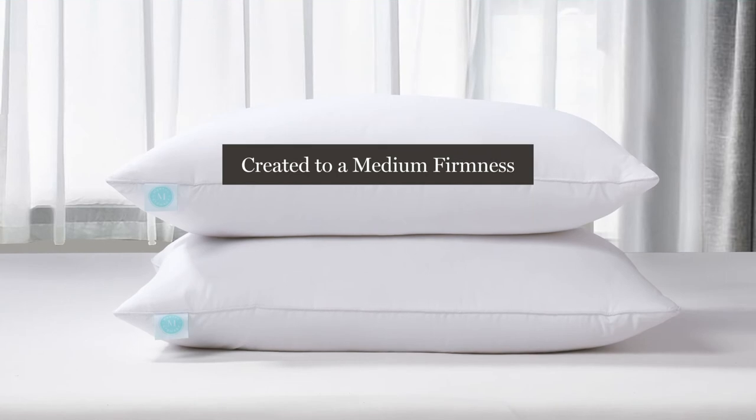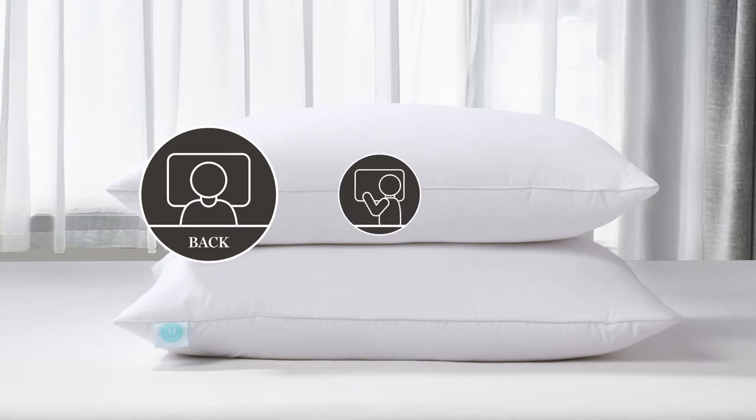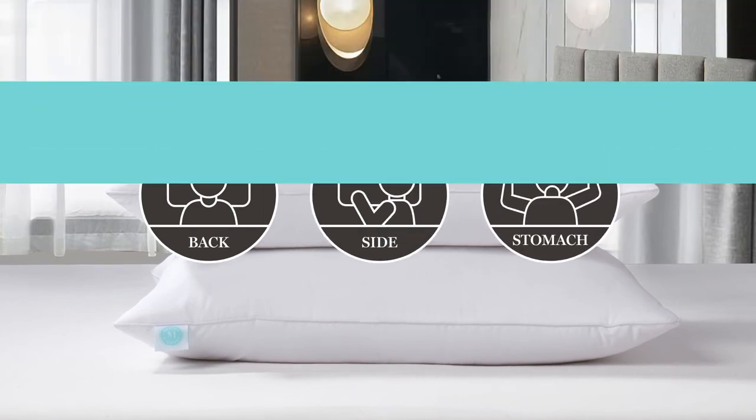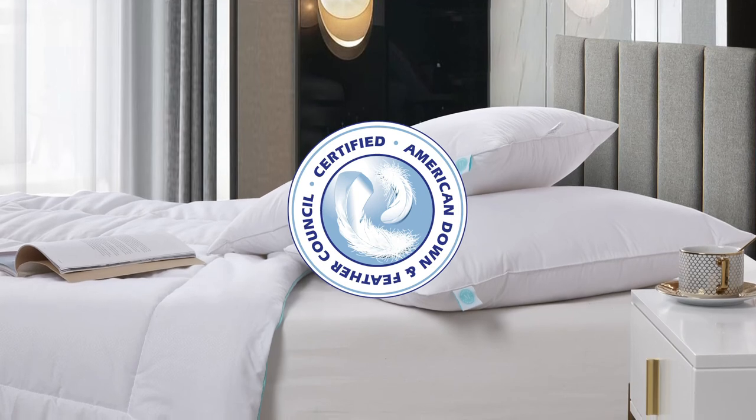Created to a medium firmness, our pillow is perfect for all sleeping positions — back, side, and stomach. You will appreciate that it has been certified by the American Down and Feather Council.